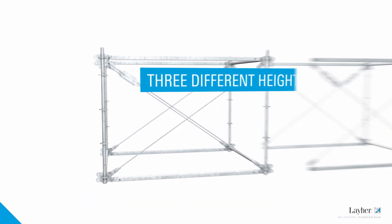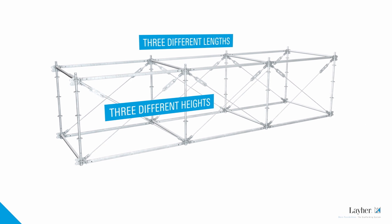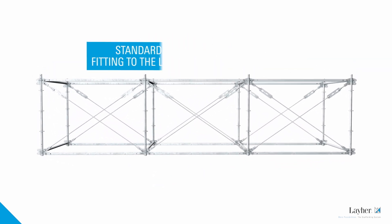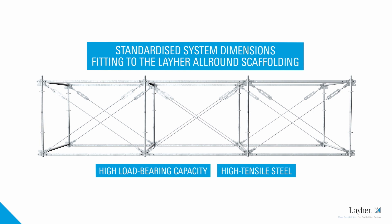The three different post heights and three different lengths of cords made it possible to ideally adapt the all-round FW system to meet the project-specific requirements for geometry, load-bearing capacity, and span width. The components fit perfectly into Layher's all-round system dimensions, meaning that loads are centered and distributed in the best possible way.